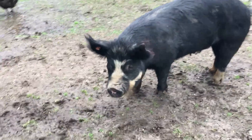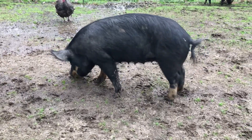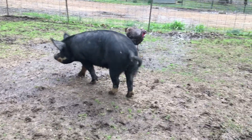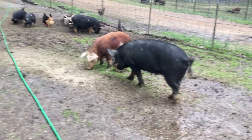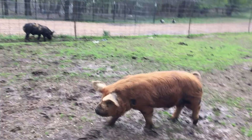Over here on this side is Maggie sow — she's the one that had the litter and she's doing well. I'm hoping she comes into season, if she hasn't already, so Rusty can breed with her. She should be next. That's our mature sow Maggie, and then we got Mr. Rusty here — he's our boar and he's sizing up to be a nice little boar.